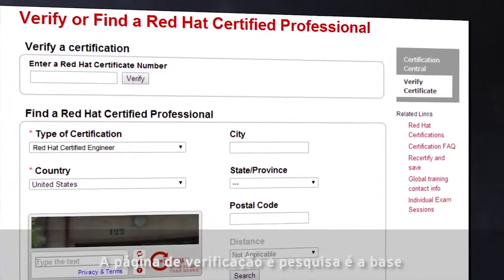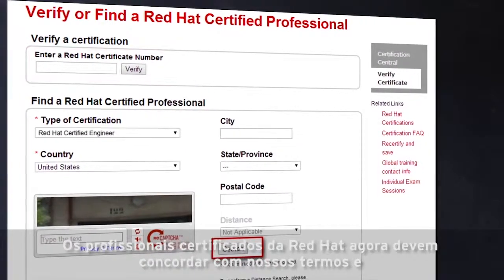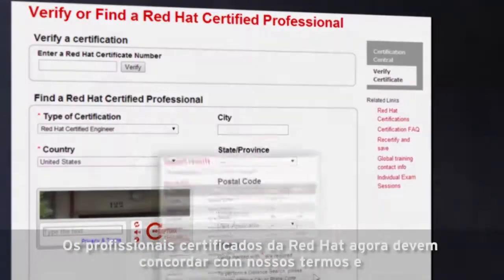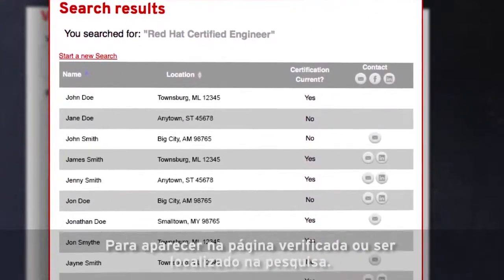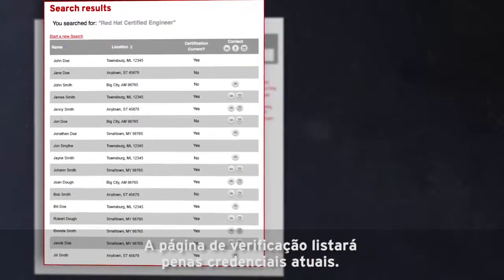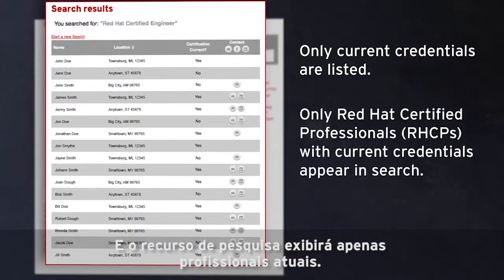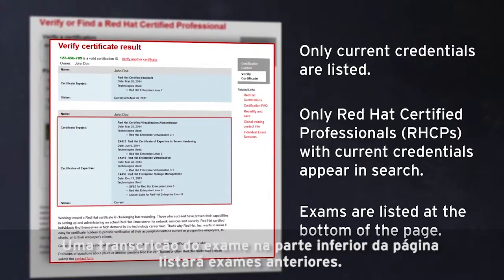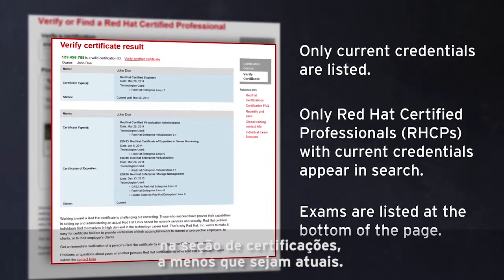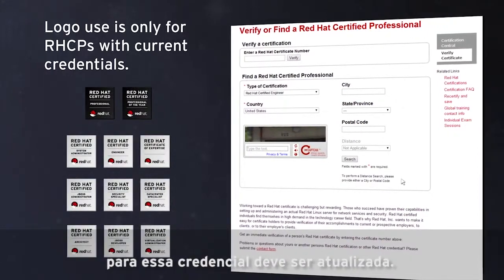The verify and search page is the foundation of Red Hat's service for its certified community and customers. Red Hat Certified professionals must now agree to our terms and conditions and map their certification ID to a RedHat.com username in order to appear on the verify page or be found through search. The verify page will only list credentials that are current and the search feature will only display current professionals. An exam transcript at the bottom of the page will list exams passed, but credentials won't be listed in the certification section unless they're current. To use our certification logos, your certification for that associated credential must be current.